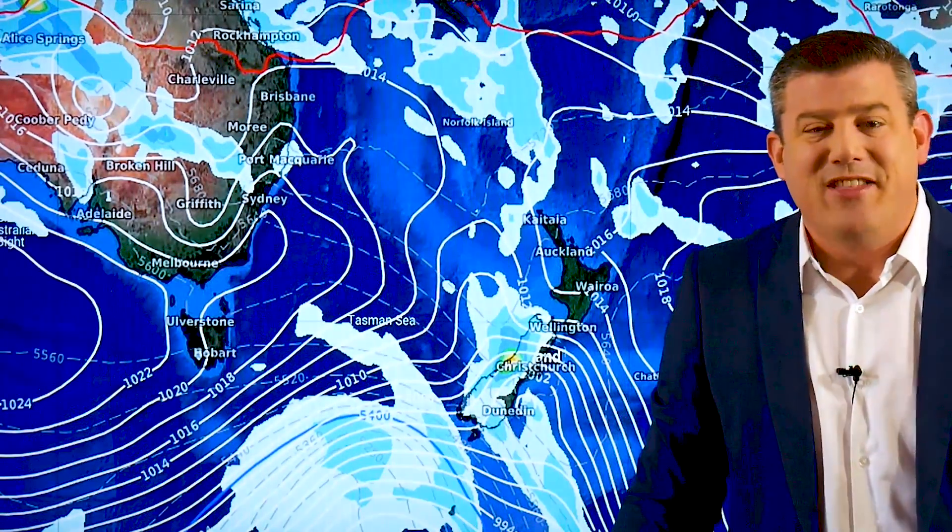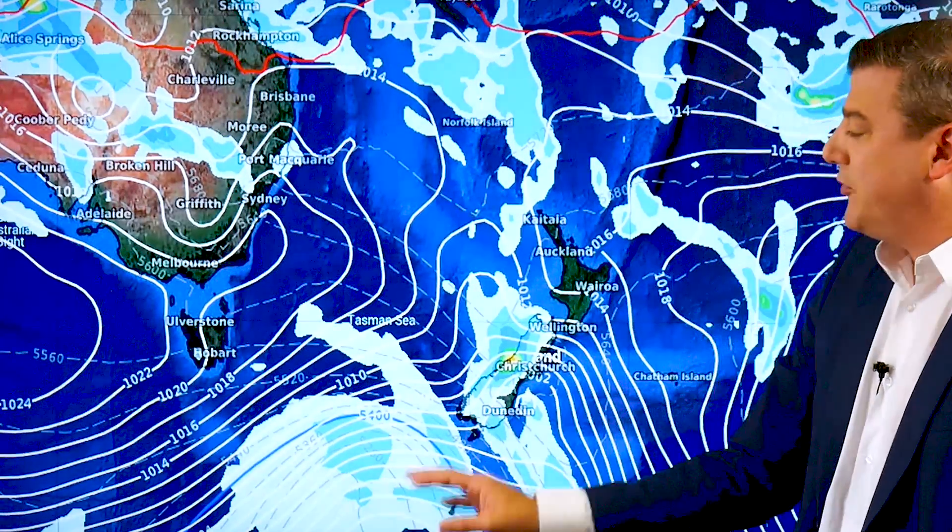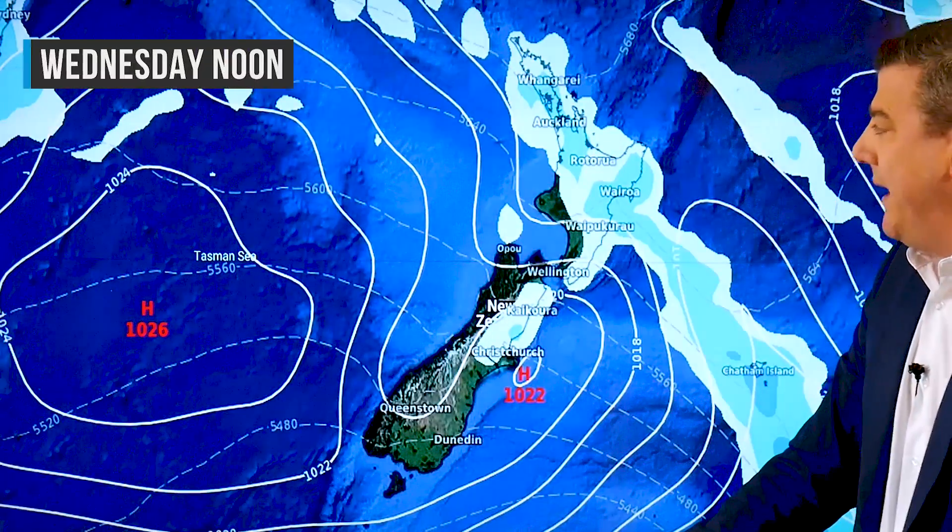Speaking of Australia, look at all the rain clouds out over the middle of the country — Alice Springs has had a low come down with a huge amount of rain for that central area. The pattern has changed: high pressure has gone just south of the country for a time. As we get out of summer the highs often start to slide back north again, so right now we're in a position that's sort of late summer, very early autumn.